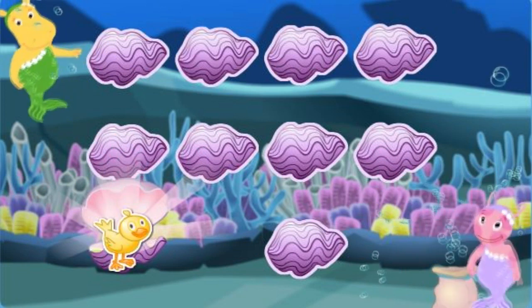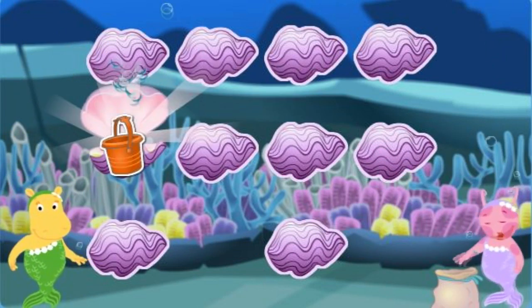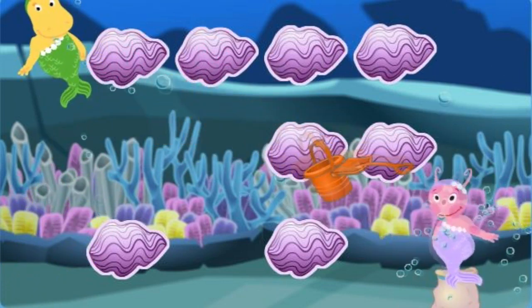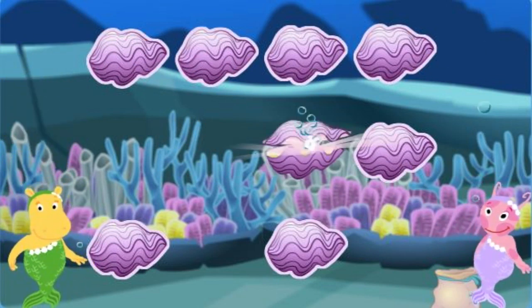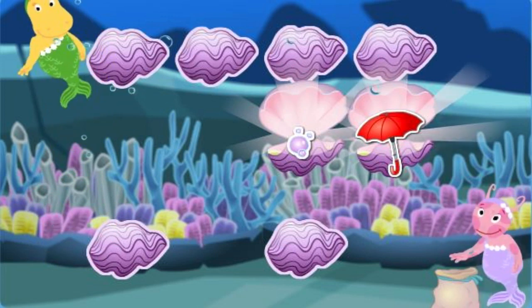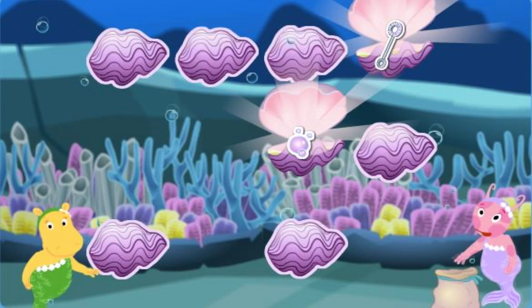A bird! A shovel! A pail! A shovel! Bubbles! An umbrella! Try again! A bubble wand! Bubbles! You got it!